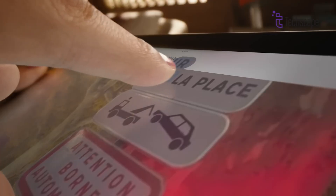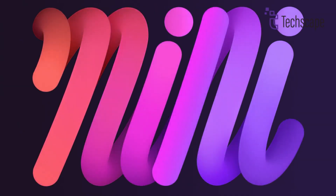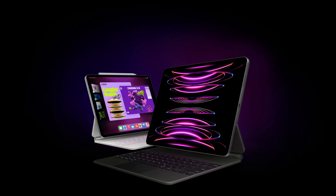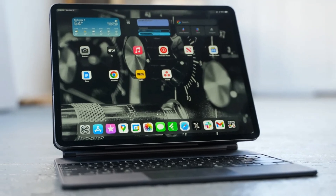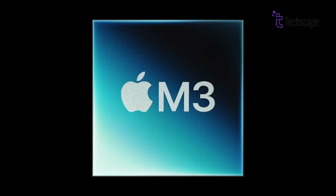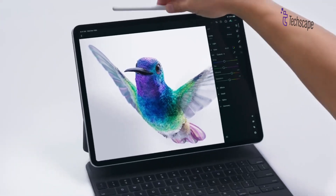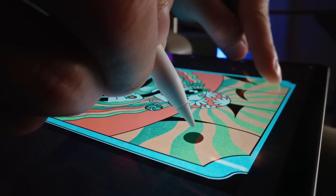Apple's current iPad lineup is quite extensive. It includes two versions of the standard iPad, the iPad Mini, the iPad Air, and the 11-inch and 12.9-inch iPad Pro models, offering plenty of choices. However, rumors suggest Apple might expand the lineup further by introducing an even larger iPad Pro model with M3 chip. Here are all the details we know so far about this rumored next-generation iPad Pro.